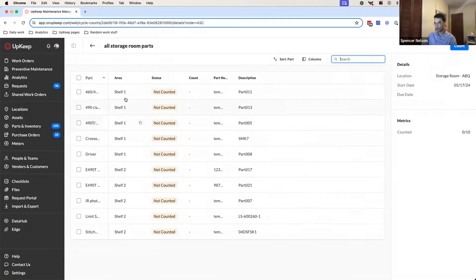Also, if you do happen to have a lot of parts on one cycle count across multiple areas, you can now sort this list by area so that as you print out your cycle count and perform it, you can move through your storage room in a logical space — area by area, as opposed to having to ping pong all over the place. Hopefully I'd love to hear some feedback from you all on cycle counts. Keep letting us know where you want us to take this next.